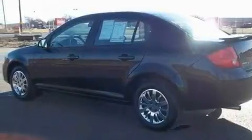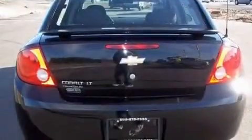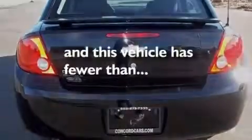A security system, a low-tire pressure indicator, side impact airbags, and this vehicle has fewer than 29,000 miles on the odometer.